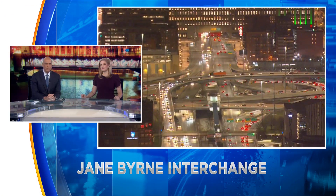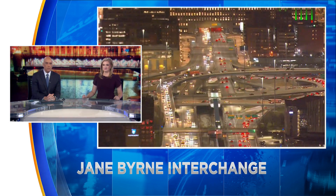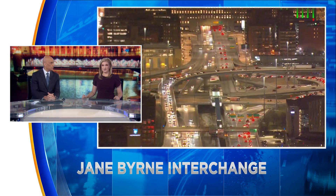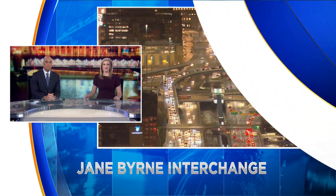Now, live pictures from Chopper 2 over one of Chicago's biggest construction projects. Work on the Jane Byrne interchange is finally almost over. A ribbon cutting is planned for tomorrow. CBS 2's Lauren Victory is live for us.